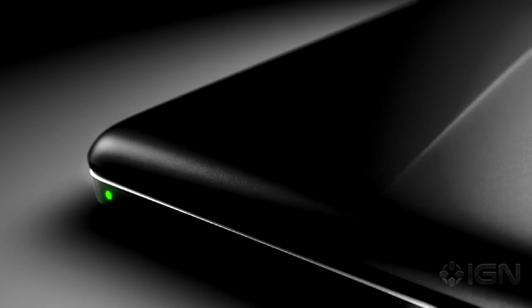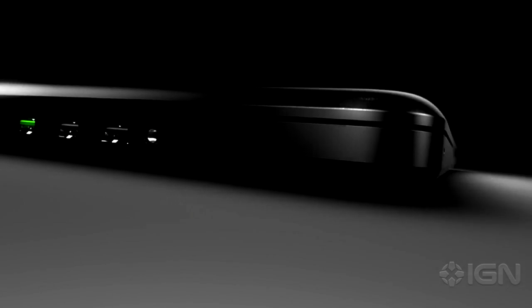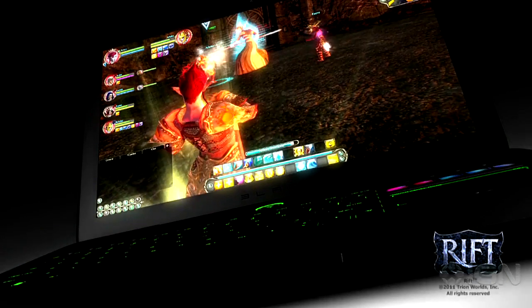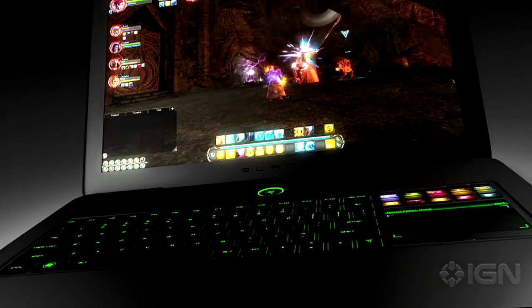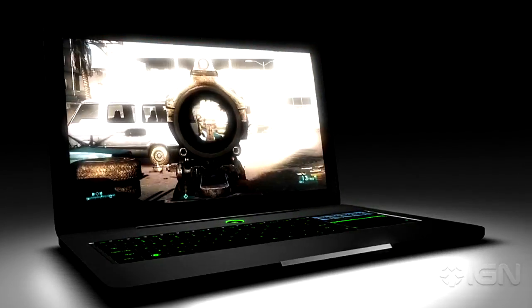But this thing is more than just a supercharged gaming machine. It puts emphasis on design and portability. Rather than an Alienware or an Origin laptop, the Razer Blade looks more like a MacBook Pro with a black aluminum body that is less than an inch thick. Most importantly, the Razer Blade has a total weight of less than 7 pounds, making it the thinnest and lightest gaming laptop in its class.